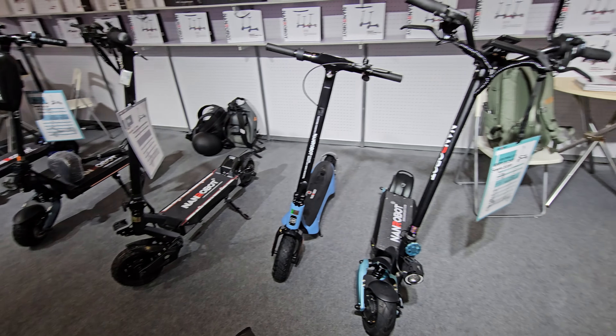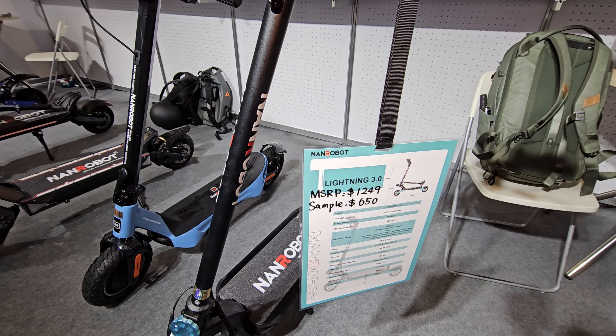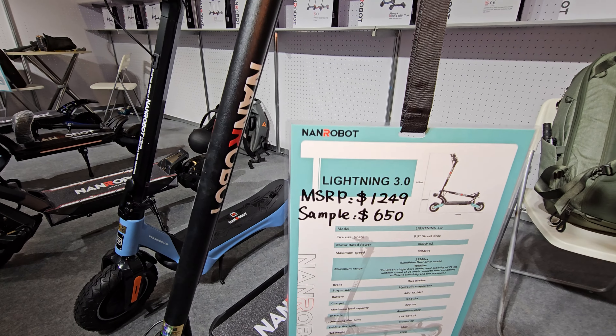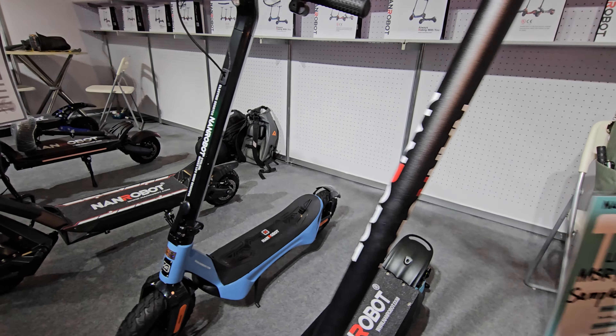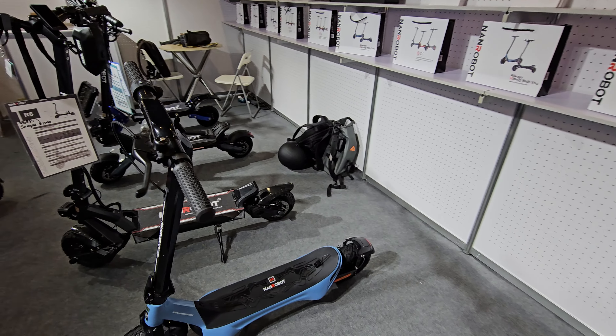Here's the full collection. You have the Lightning 3.0 — look at this, $650. This is a crazy price for the new model; I haven't seen this before. It looks really compact.